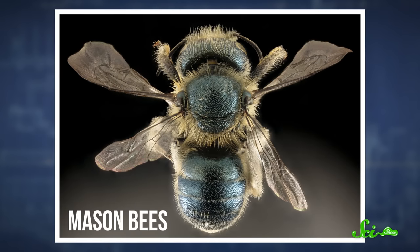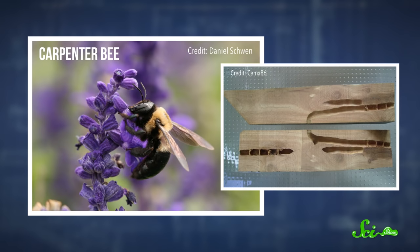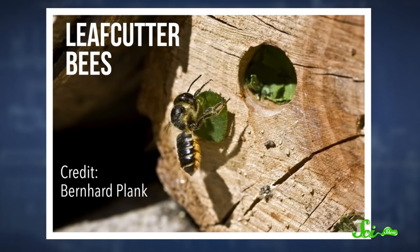For example, mason bees use mud, carpenter bees use sawdust, and leafcutter bees — well, you get the picture — they use tiny leaf pieces.